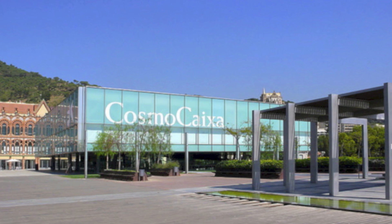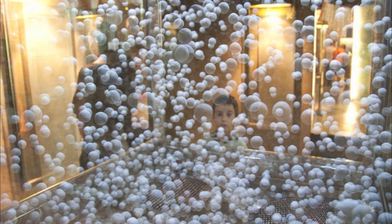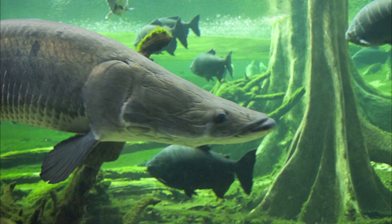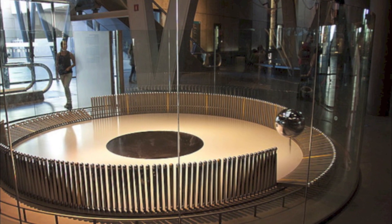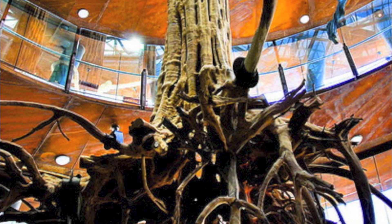Barcelona's interactive science museum CosmoCaixa is fun for kids of all ages. Permanent exhibitions include a submerged forest ecosystem with tall trees and exotic birds, and visuals of key scientific theories. The children are encouraged to be hands-on with many of the exhibits, making it that much more fun. There's also a state-of-the-art planetarium.